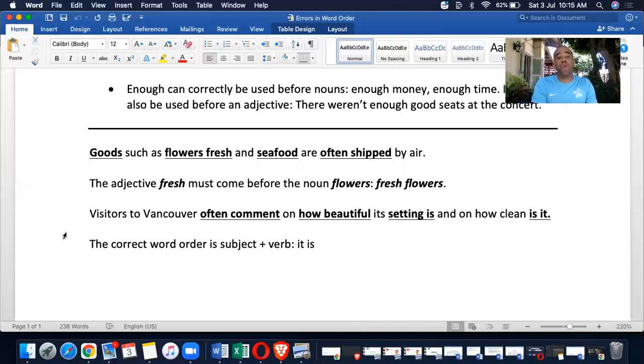Another example: 'Visitors to Vancouver often comment on how beautiful its setting is and on how clean is it.' The error is 'how clean is it.' Because of parallel structure — 'its setting is' — it should follow subject-verb order: 'how clean it is.' The correct word order is subject plus verb: 'it is.'